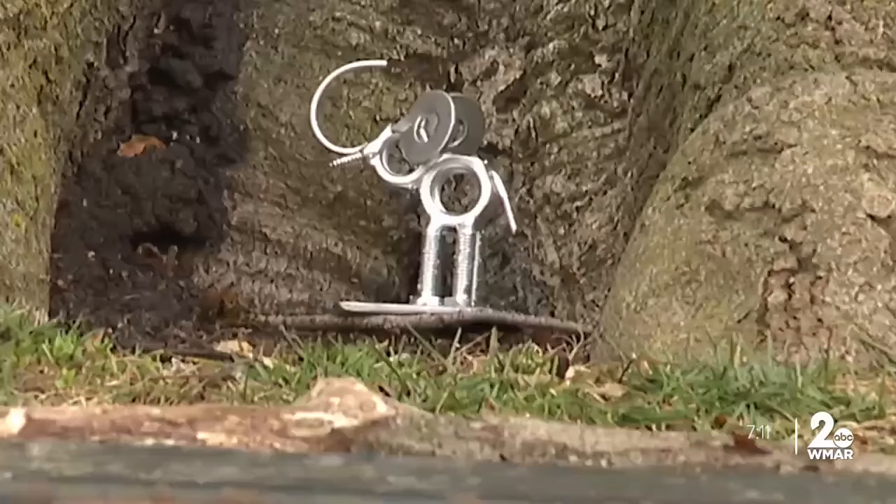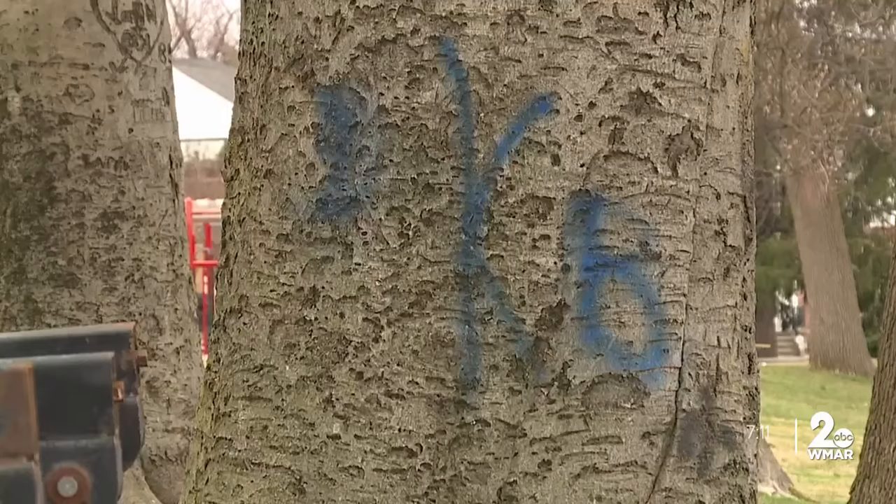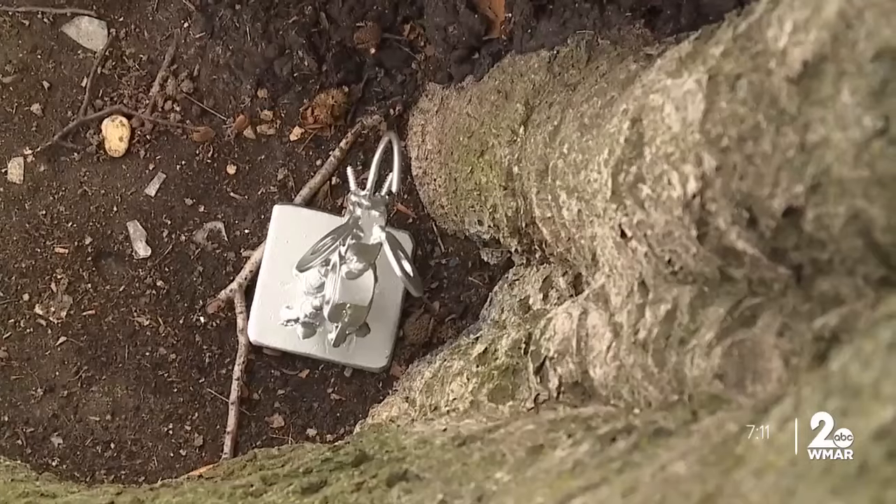Taking to social media, Walker posted a picture of the piece in front of where he's hiding it with just a hint — an idea that started during COVID.